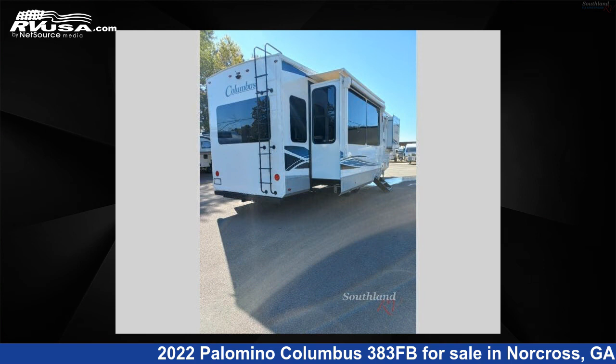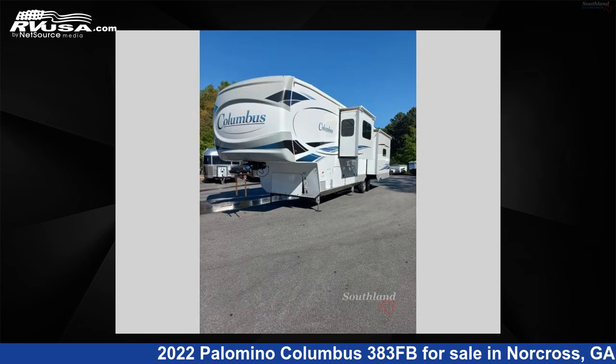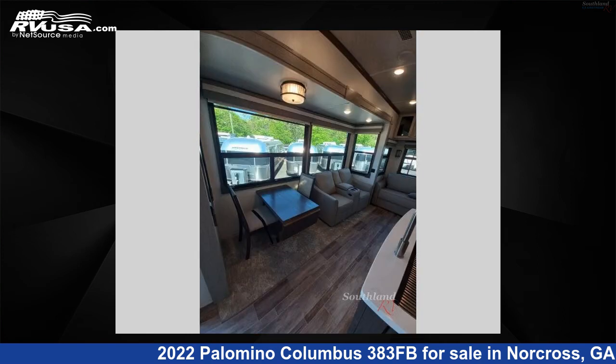This used Palomino is 41 feet 0 inches in length and features four slide-outs, a Newport Pebble interior, sleeps four, and 75 gallons fresh water capacity. The floor plan layout of this fifth wheel features bath and a half, front bath, kitchen island, and rear living area.